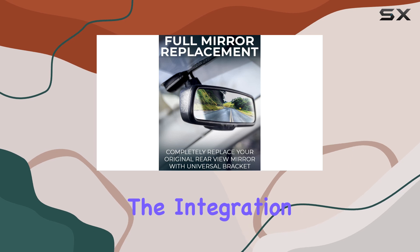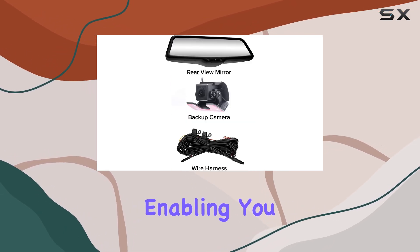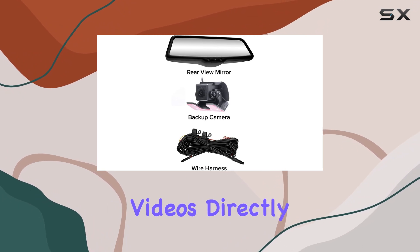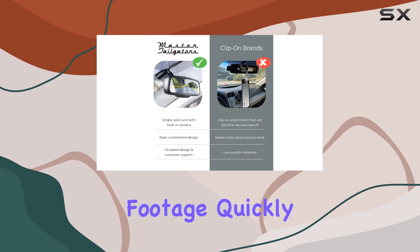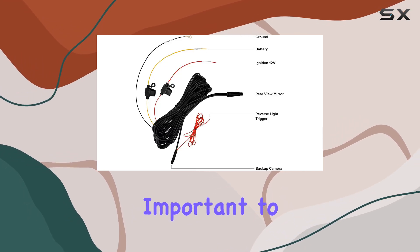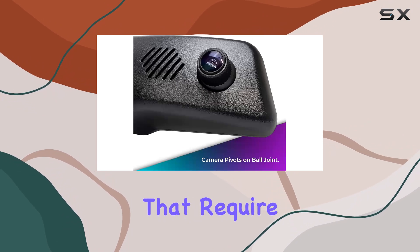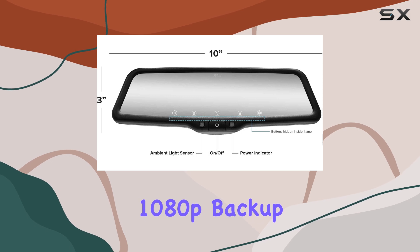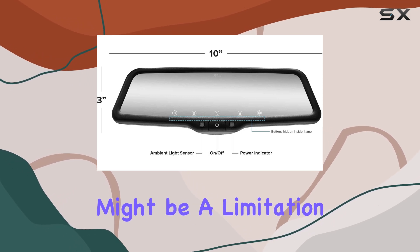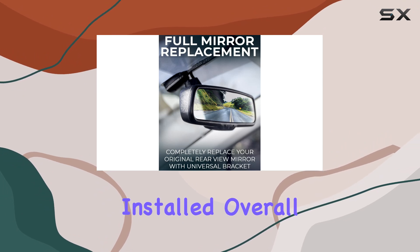The integration of Wi-Fi allows for a seamless connection to your smartphone, enabling you to view and download recorded videos directly onto your device, which is particularly handy for those who need to save and share footage quickly. However, it's important to note that this system does not support backup cameras that require a video RCA connector — it only works with the included 1080p backup camera, which might be a limitation if you already have a backup camera installed.